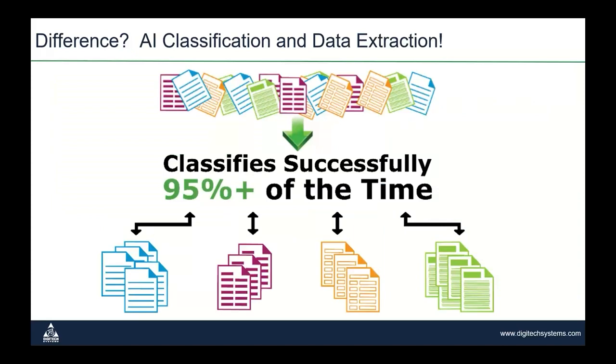FormsMagic is taught to identify documents much like a human would sort them. Once documents are automatically and rapidly classified, the appropriate data can be extracted. A common example is accounts payable and invoices. FormsMagic can learn how to sort all the different invoices that come into an AP organization by vendor, and once they've been identified, it knows where to extract header information and where to extract line item detail.